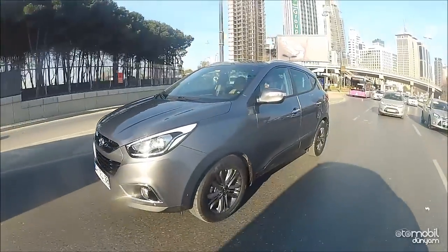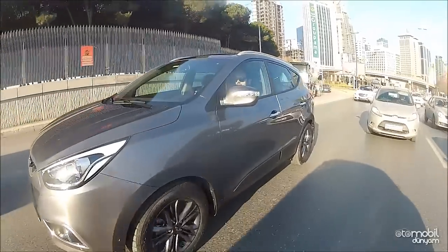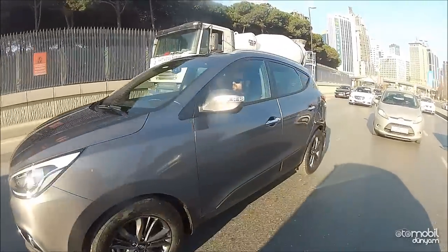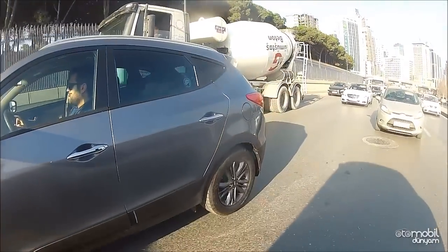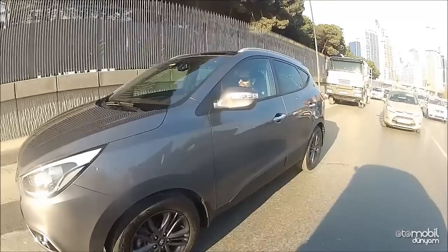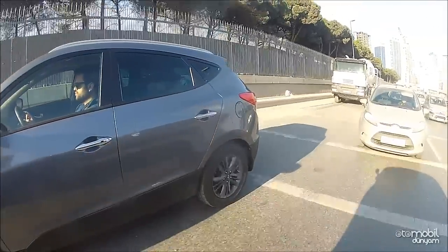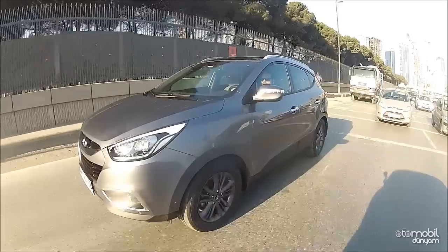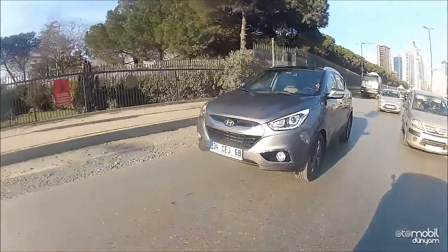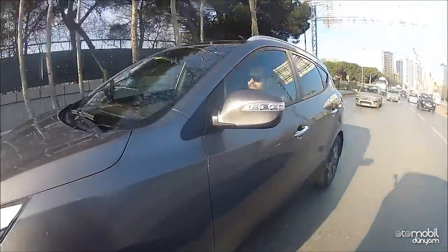Performans verisi bakımından manuel şanzımanlı iX35'ten biraz geride; bunun en önemli sebebi 6 ileri otomatik şanzımanın bu gücü biraz törpülemesi. Geçiş hızı bakımından yeterince iyi değil ama arada çok büyük bir uçurum da yok. Neyse ki bu şanzımanla hiçbir şekilde sarsıntı yaşanmıyor. 6 ileri bir oranı var ve vites, direksiyon üzerinden manuel olarak da kumanda edilebiliyor.